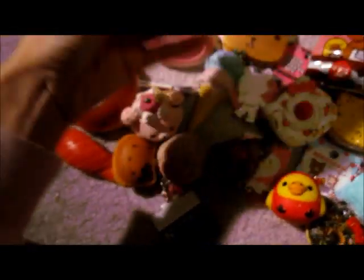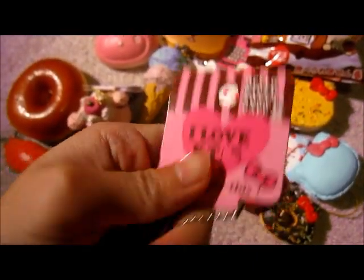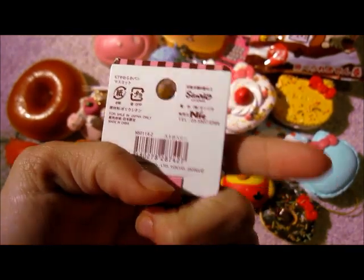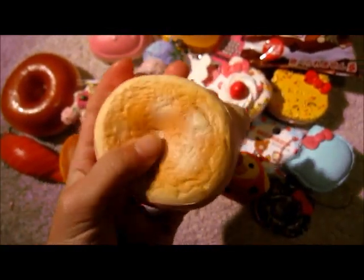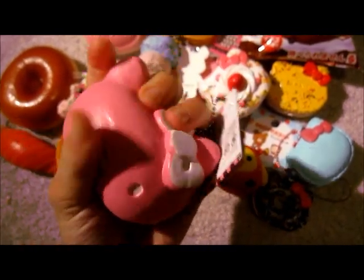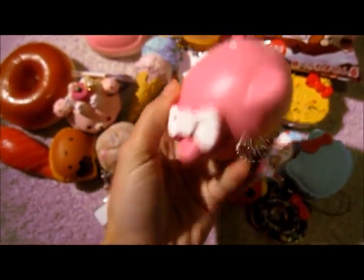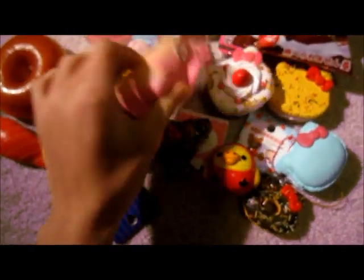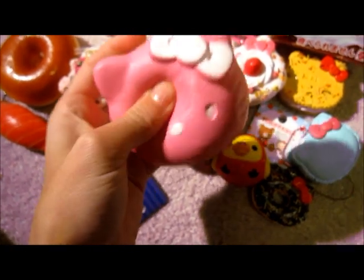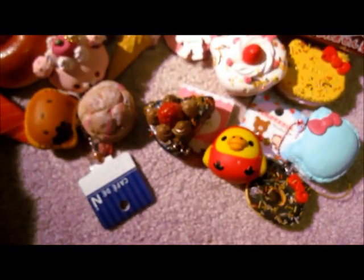So the first thing I got was this Hello Kitty bun. It comes with this really cute tag — it says don't eat this. And of course it is Sanrio licensed. Here's the back. It's super squishy and licensed. It is so adorable. It's really tiny, so it might look big on camera, but it's really, really small. Quality is really good.